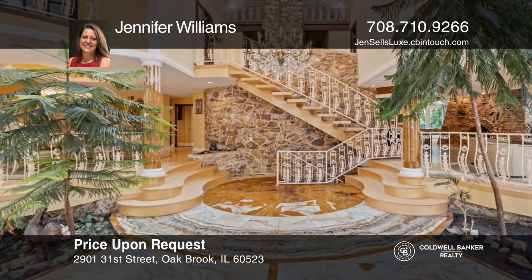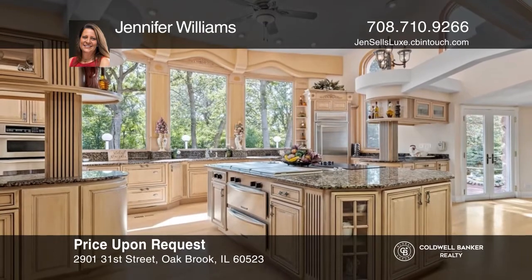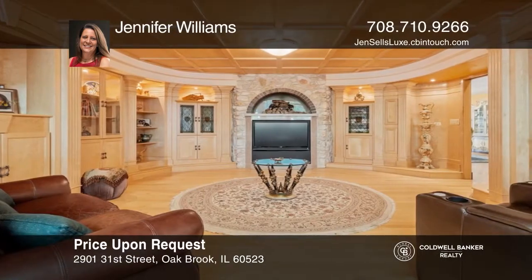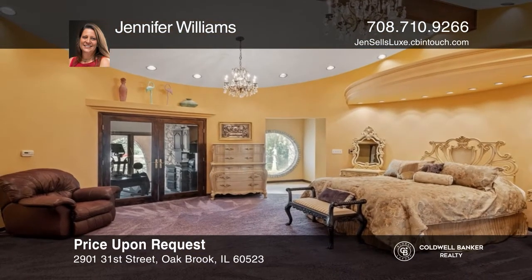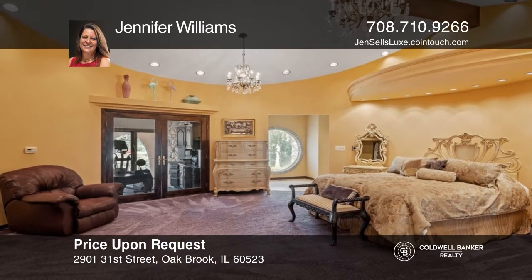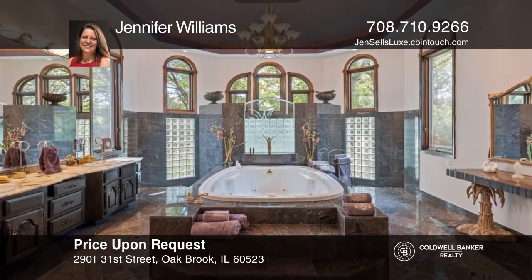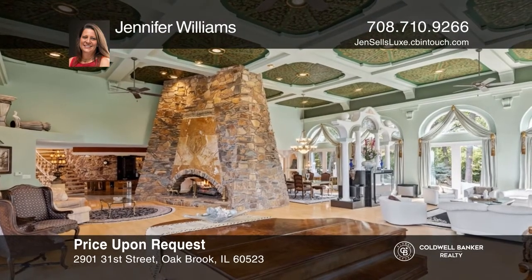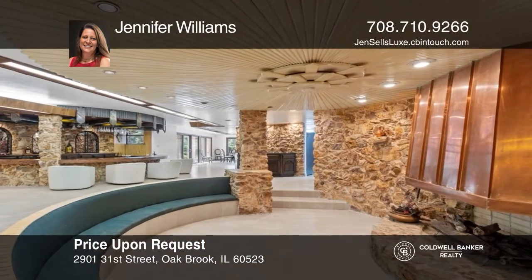Welcome to Villa Vincenza near Butterfield Country Club, Butler National Golf Club, and Oak Brook Center. This seven-bedroom home offers the perfect blend of mid-century modern and Mediterranean architecture and is an entertainer's paradise with multiple levels for gathering. The interior features a massive grand room with a huge three-sided fireplace, as well as an expansive lower level with a second kitchen, large wine cellar, and sauna. Find out how you can get the keys to your new home by contacting Jennifer Williams.